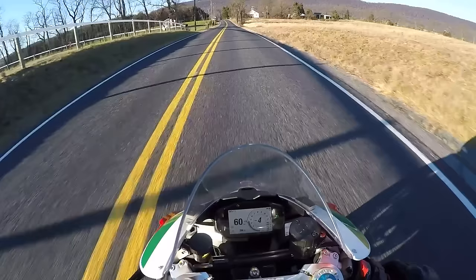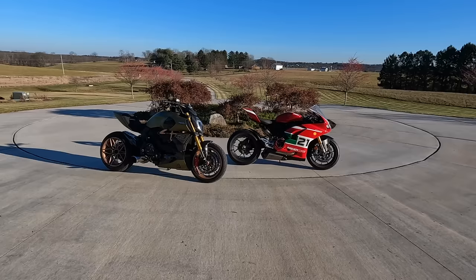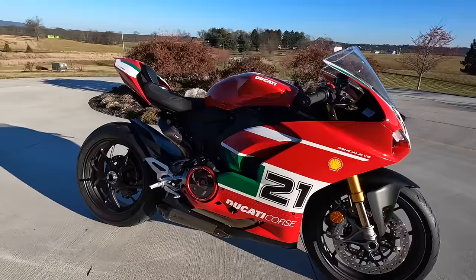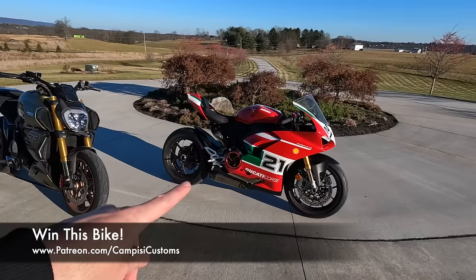All right, what's up guys, JR Campizzi with my good buddy Dotto. Welcome back to the channel. Today is going to be a very exciting video. We got a random 50-degree day here at the end of December in Pennsylvania, so we figured why not grab the V2 Panigale with the fresh full titanium Akrapovic exhaust system, the clear clutch, and the sprint filter and take it out for a ride. Don't forget you can be entered to win this bike at patreon.com/CampPZCustoms — always the first link in the description below.